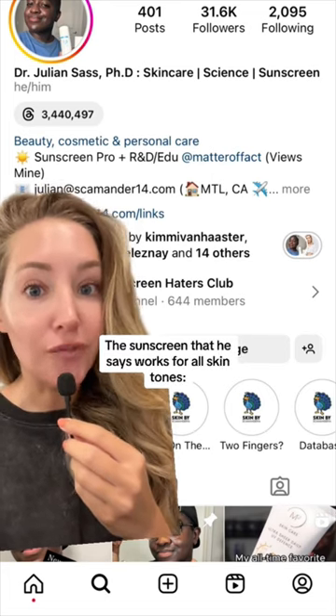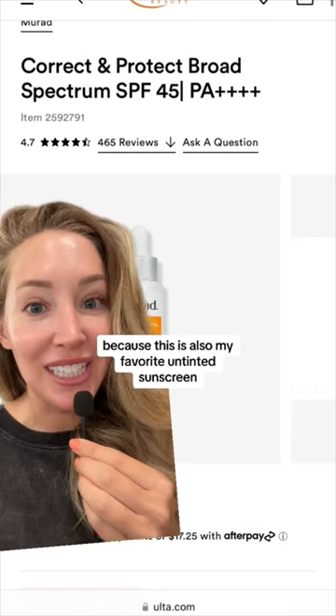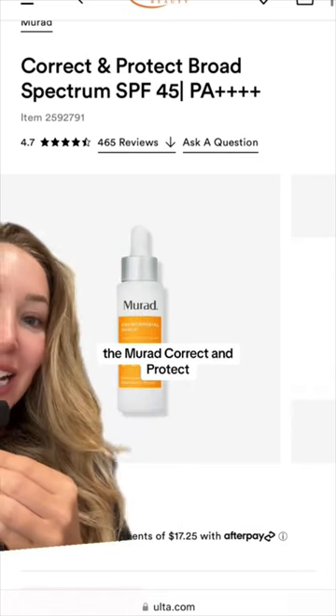The sunscreen that he says works for all skin tones — I was so happy to hear this. This is also my favorite untinted sunscreen: the Murad Correct and Protect SPF 45.